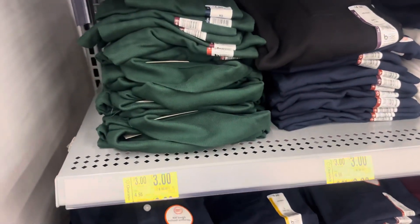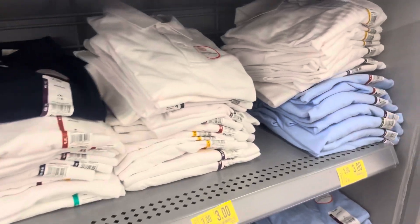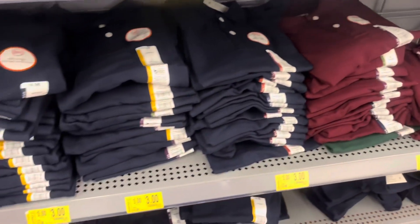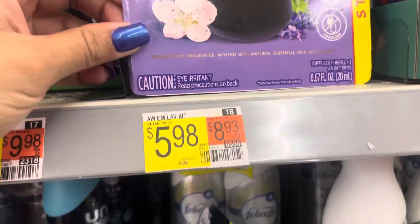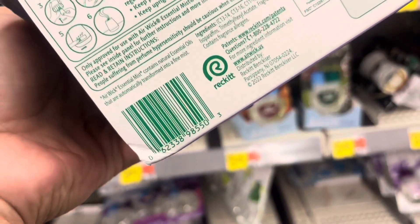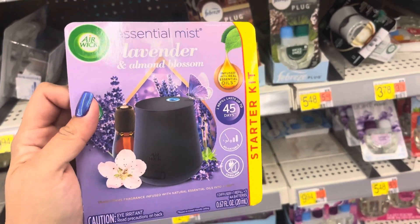Keep watching all of the school uniforms because those are going on clearance. These are $3, but I did find the dark blue one in my other video and those were $1 — so just keep watching these. This one right here is only $5.98, and Ibotta does have a rebate of $6 back. So does Walmart Plus — it's going to give you $6 back, so it's free.